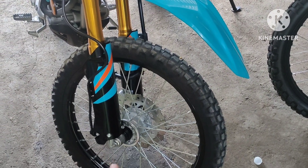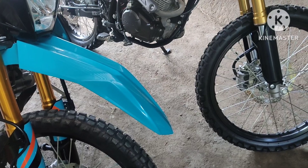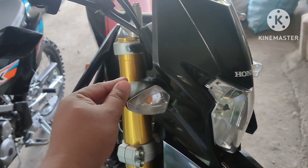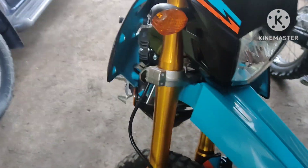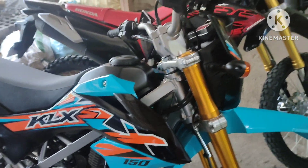These two vehicles both run on disc brakes — both of them have disc brakes. Going back to the signal lights: the KLX signal light appears to be LED, while the CRF signal light is bulb type.